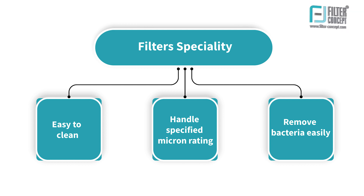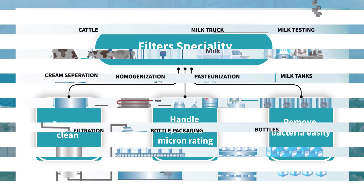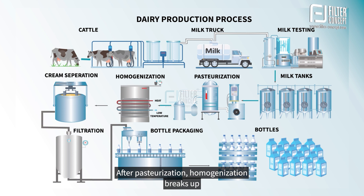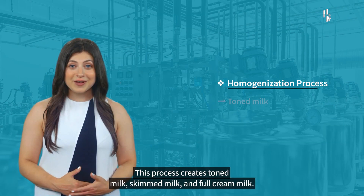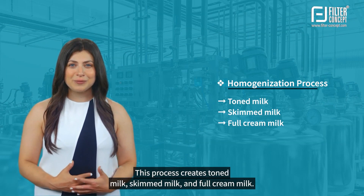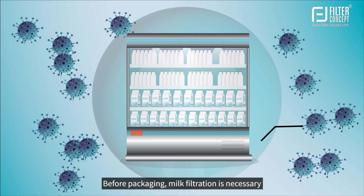Our filters can handle particles above the specified micron rating. After pasteurization, homogenization breaks up fat globules into small sizes, preventing cream formation. This process creates toned milk, skimmed milk, and full cream milk.